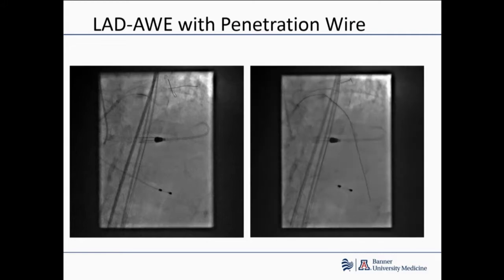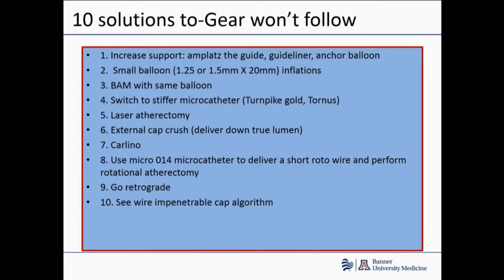We were able to get a penetration wire down into the LAD. At that point we were pretty much high-fiving and thinking we were done — because you have a wire across and a microcatheter, and I have a whole host of microcatheters in my cath lab. But unfortunately, nothing else would pass. So here are my ten solutions which everyone should have in their back pocket for dealing with a situation where a wire goes into the artery and nothing else will follow.